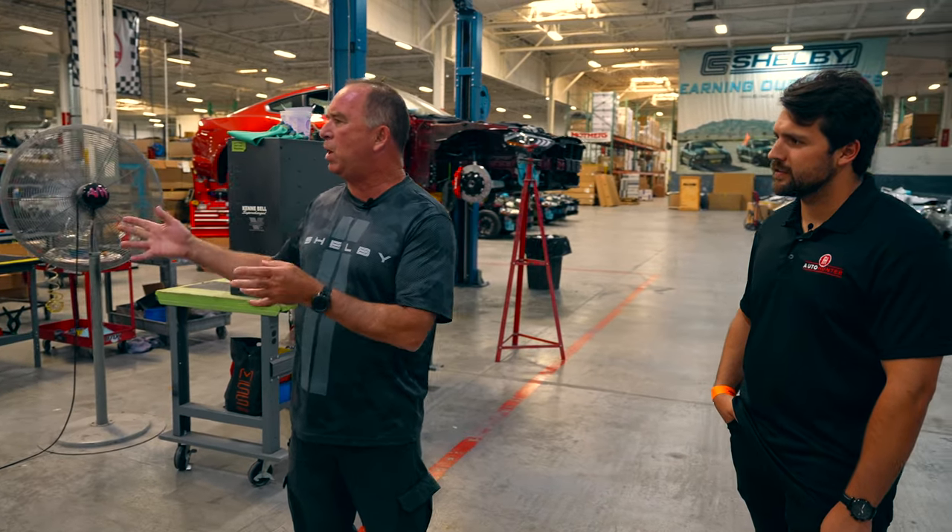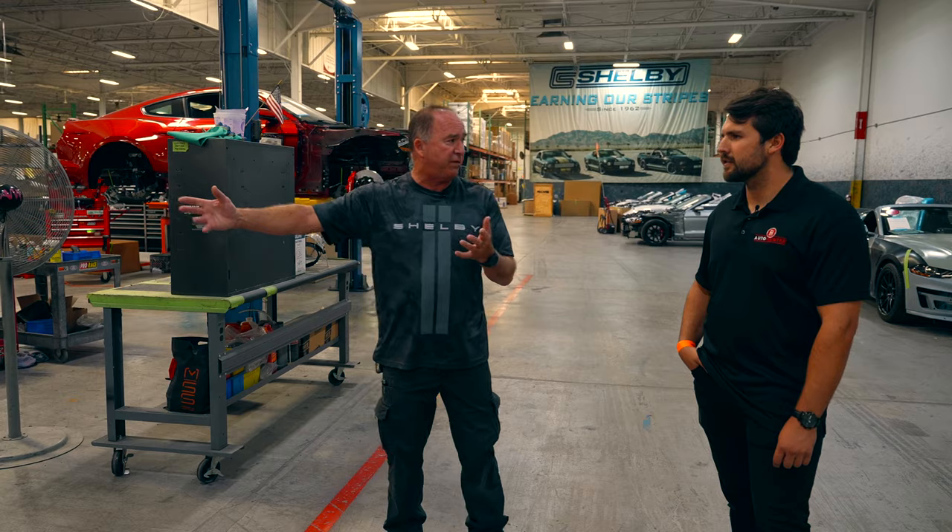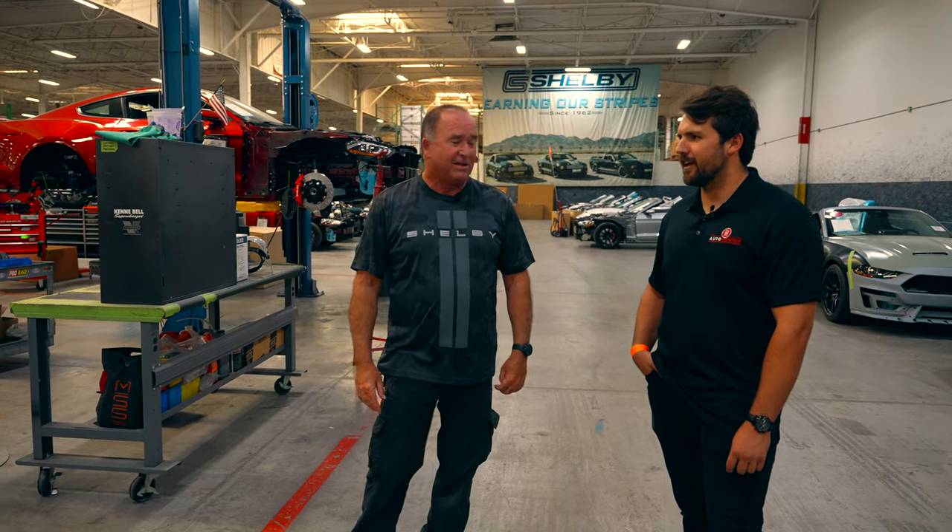This is a brand new one, just brought it in and just tore it down. This is how far we have to tear a car down before we start putting it together. The cars come straight from Ford, come in here, go to the line. The guys will tear it down, go ahead and turn it into a Super Snake, and then it goes out into a dealer network.